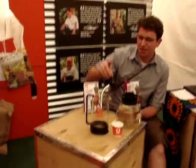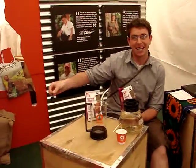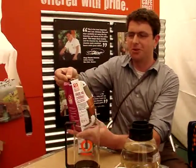So what is this magic formula? Well, for this eight-cup Odin cafetière, we use five Odin spoons of Café Direct Rich Roast coffee.